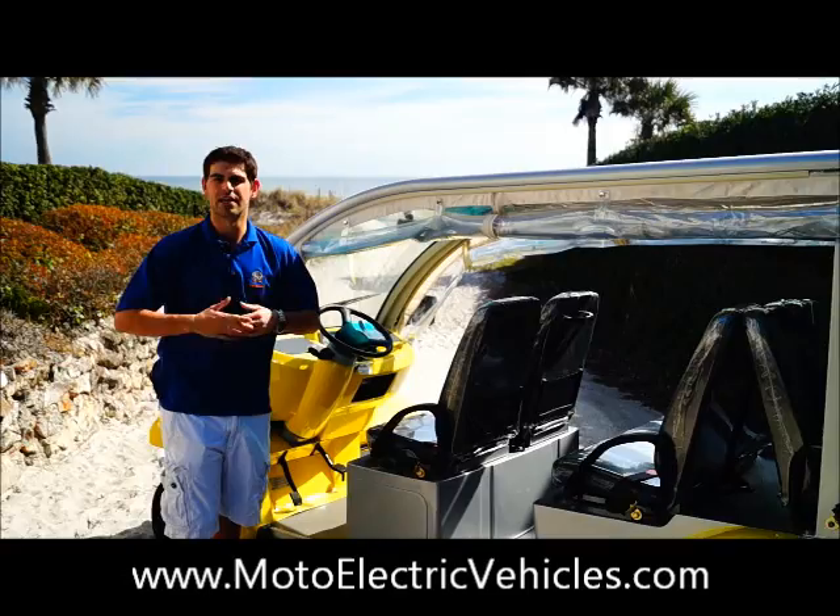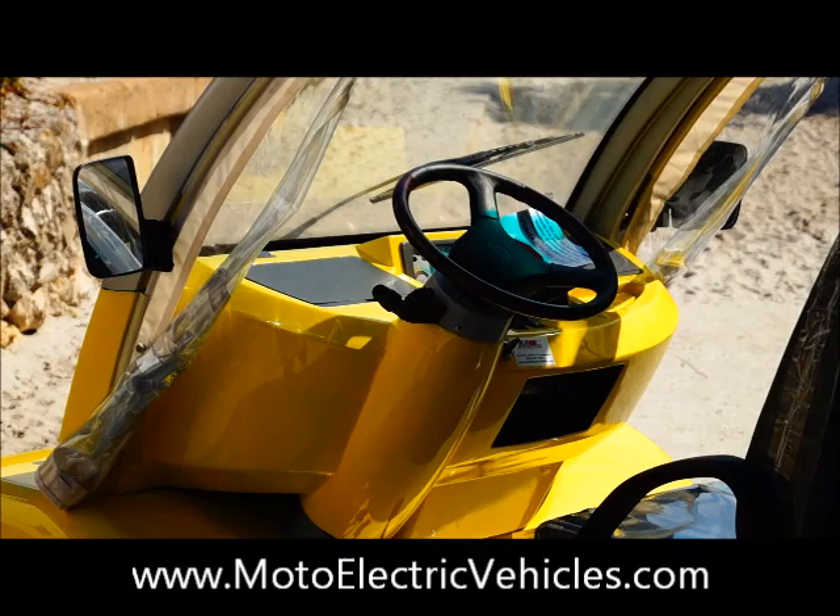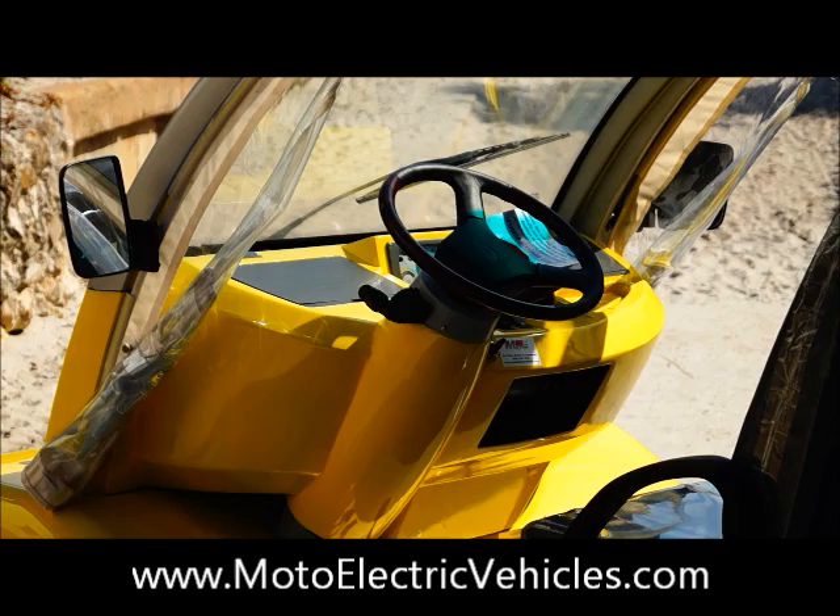This vehicle has a lot of improvements inside the interior. This vehicle goes 25 miles per hour, 50 miles on a charge. One of the new features is the glove boxes on the left and right side of the vehicle. We also have the new digital dash which we'll get a better shot of in the next segment.